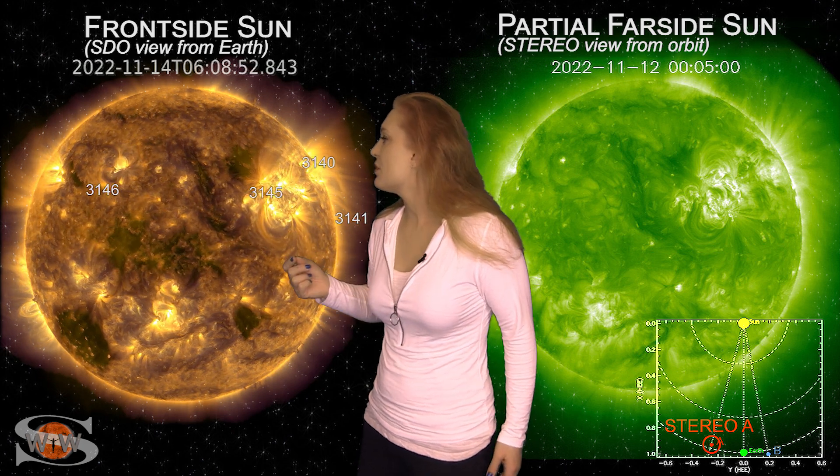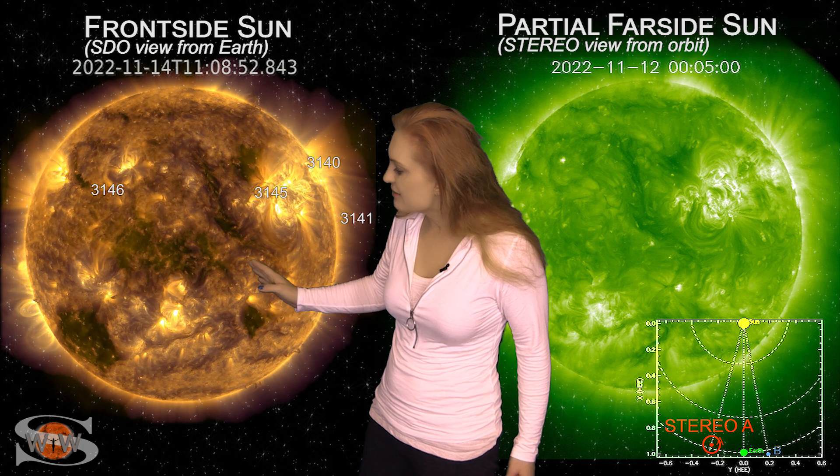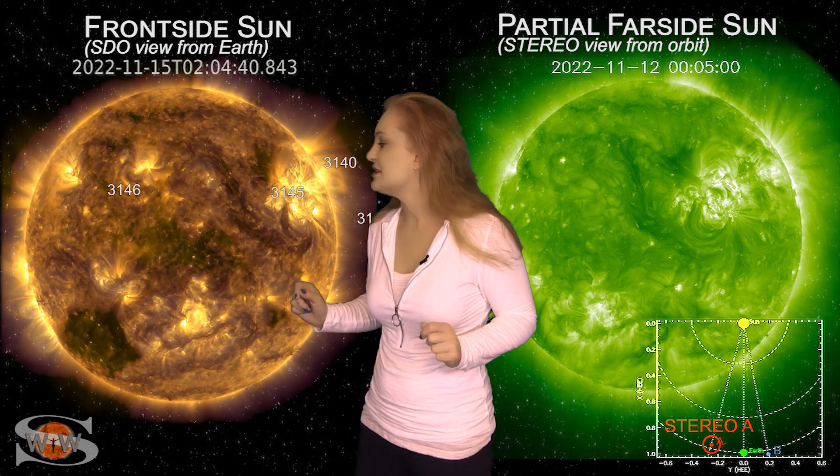These regions are now rotating to the Sun's far side. On the 13th, we actually had a filament eruption that launched a solar storm. This is partly Earth-directed, but once again it looks like it's going to go south of Earth, and we may not get much of it either. If we get any impact, it'll be sometime about midday on the 17th.